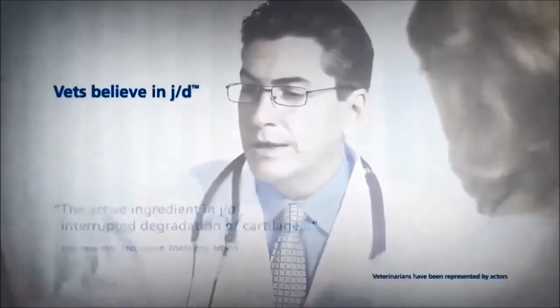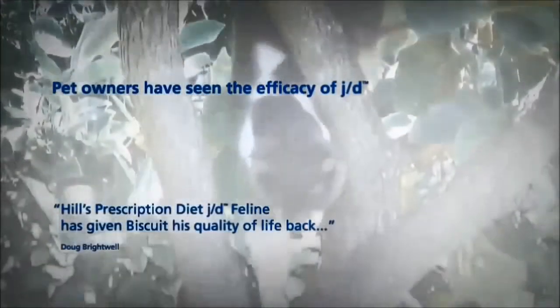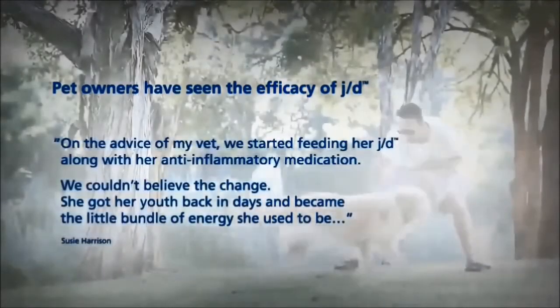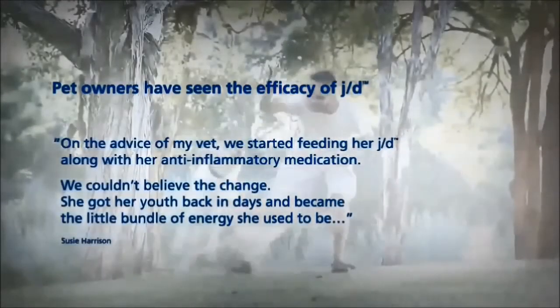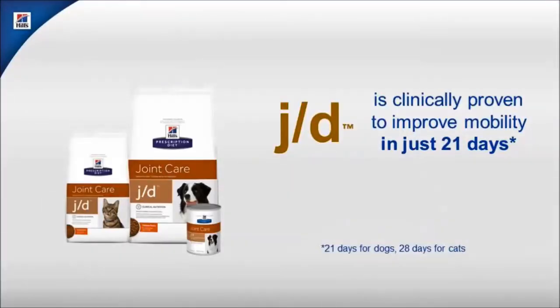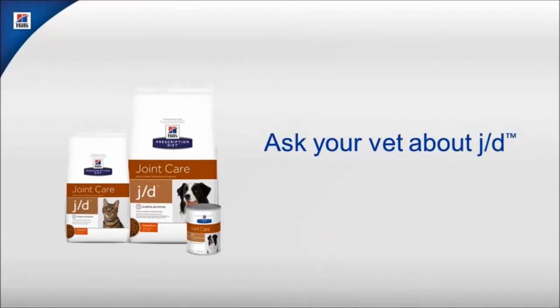So veterinarians and pet owners believe in J.D. Look at your pet moving again. Ask your veterinarian about Hill's prescription diet J.D.